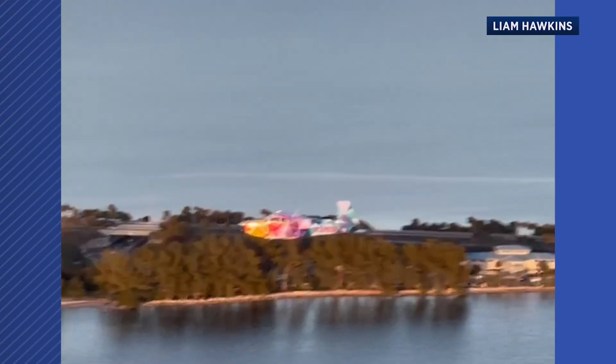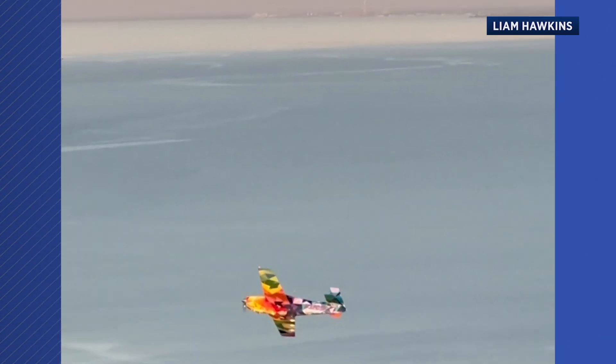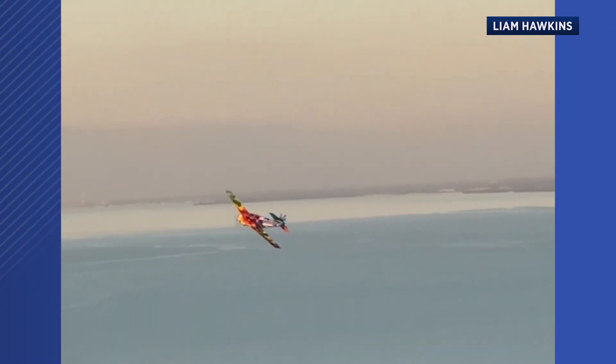This is Liam's first airplane, and it's now a celebrity. But at the end of the day, he just loves to fly it. Reporting from St. Pete, Jeff Van Sant, Spectrum News.